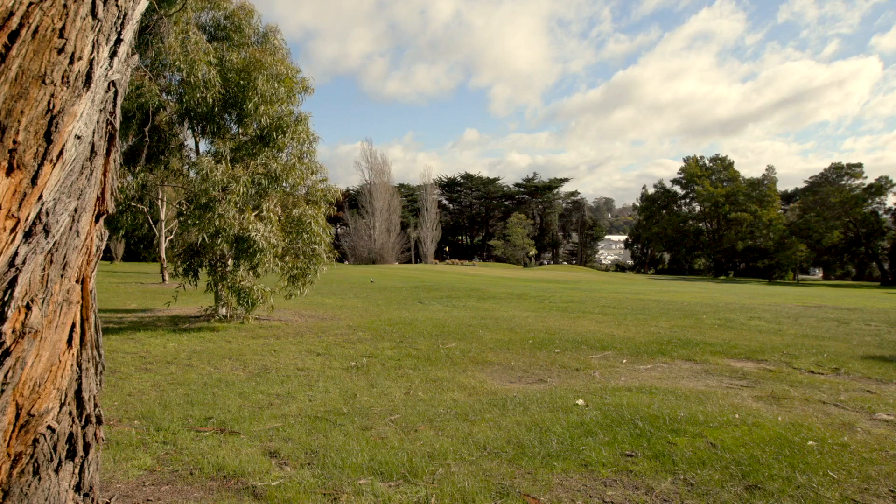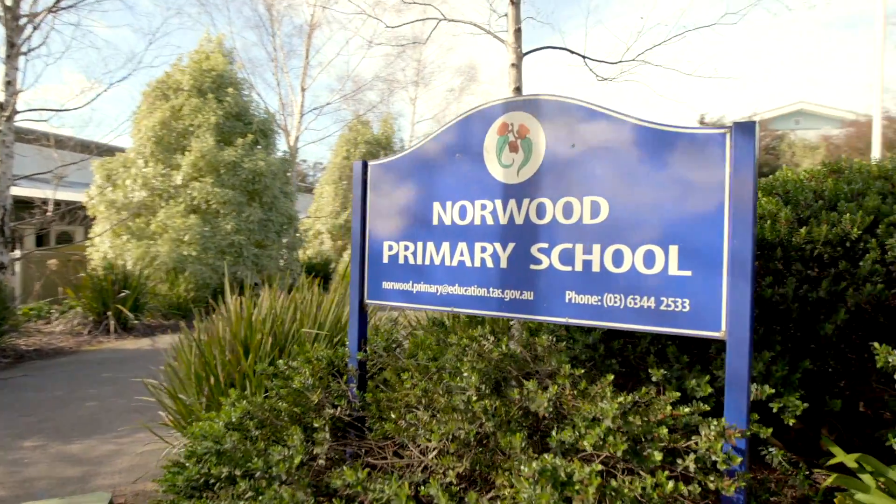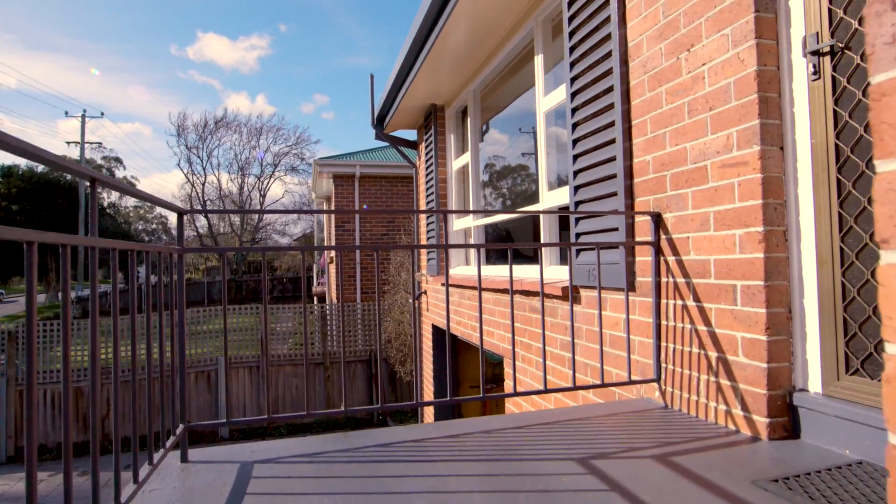75 Norwood Avenue. It overlooks the golf course and is only 400 metres down the road from the primary school. This classic 1960s brick three-bedroom home is the perfect place for a growing family.